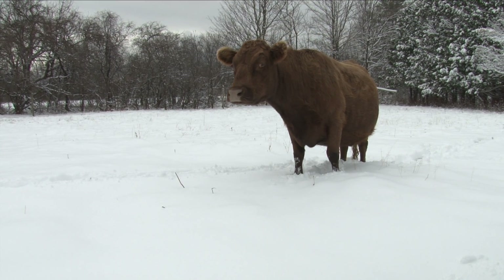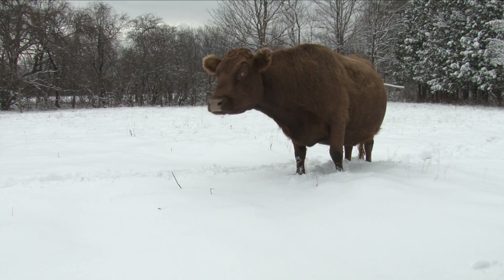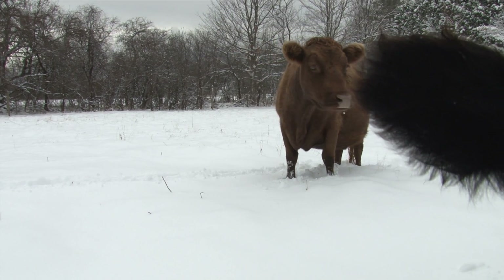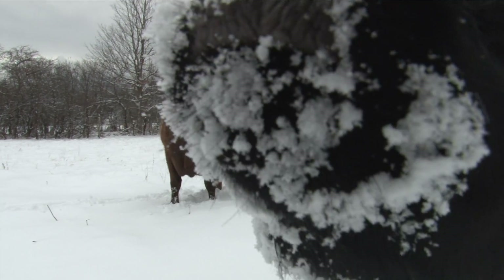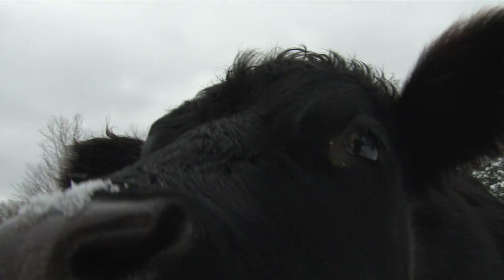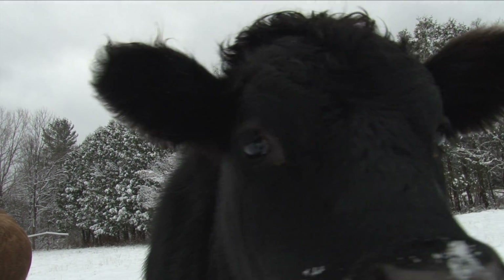It's funny — when you first get cows, you think, oh, I'm just going to have one cow, and it just doesn't work that way. One cow isn't really happy for one thing. They're herd animals and they want company. Right now I have three just because the last two calves were heifers, so I'm raising them to be milk cows, even though I probably will sell one or two of them.